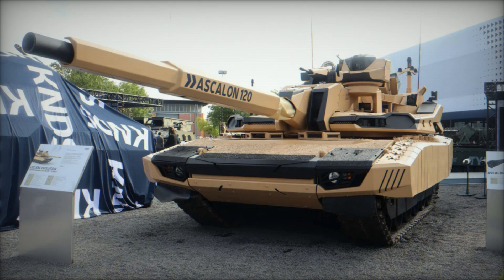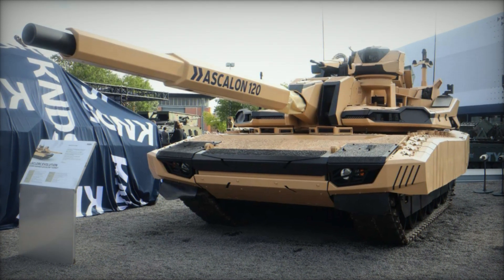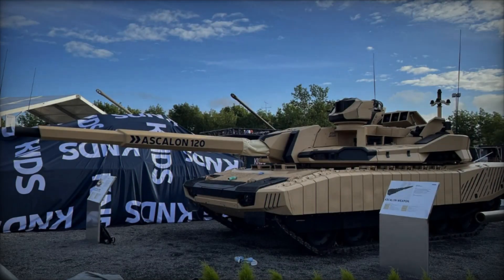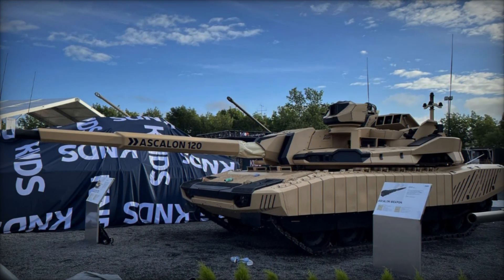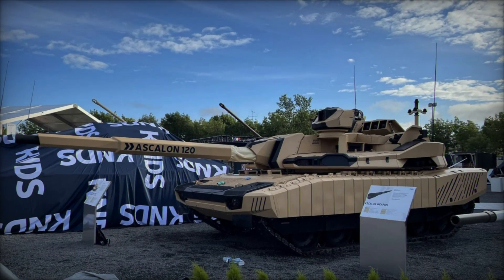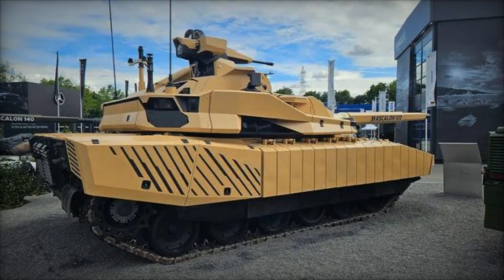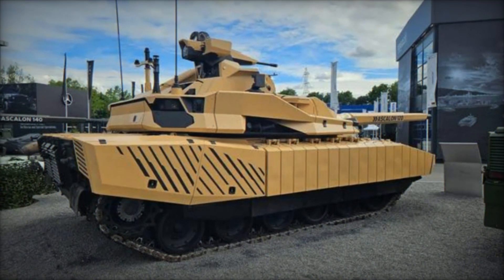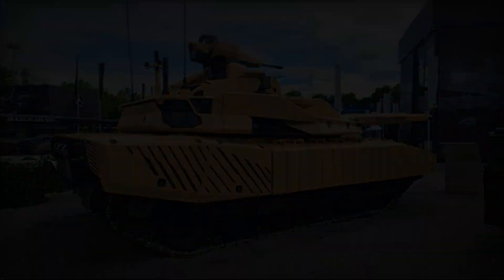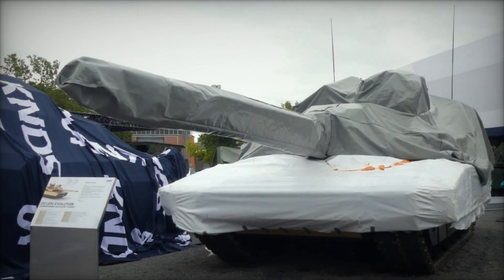In conclusion, KNDS's unveiling of the Leclerc Evolution MBT marks a significant milestone in armored vehicle innovation. Designed to meet the evolving challenges of modern warfare, this tank combines cutting-edge technology with robust performance, ensuring superiority on the battlefield. As development progresses, the Leclerc Evolution promises to uphold KNDS's legacy of excellence in defense technology and reinforce its position at the forefront of armored vehicle innovation globally.